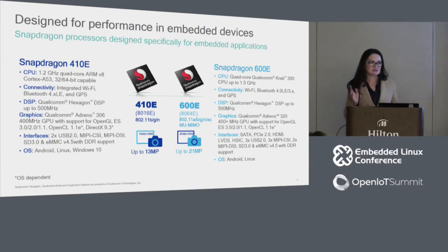The portfolio spans from devices like the Snapdragon 410 — which suits customers not requiring high GPU performance, with cost advantages — up through mid-tier options. The Snapdragon 410 supports three operating systems: Android, several Linux distributions, and Windows 10 IoT. We are currently working on adding Windows 10 IoT support to the 600 series, which already supports Linux and Android.